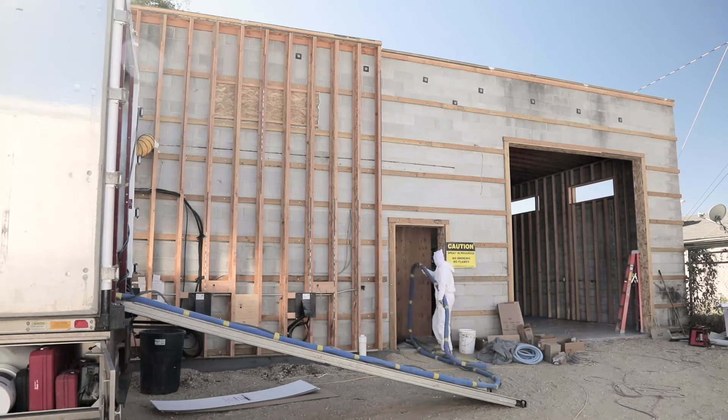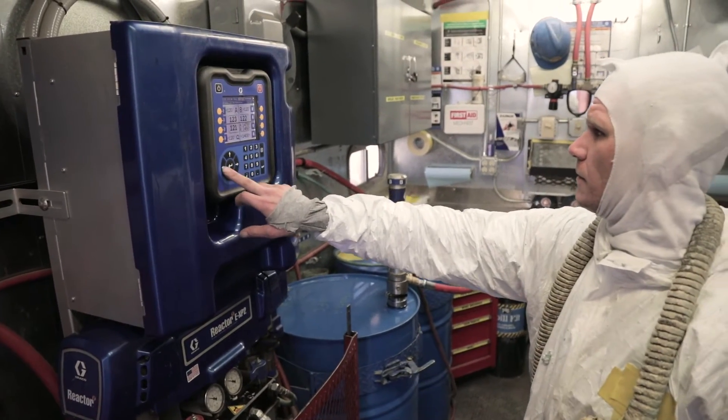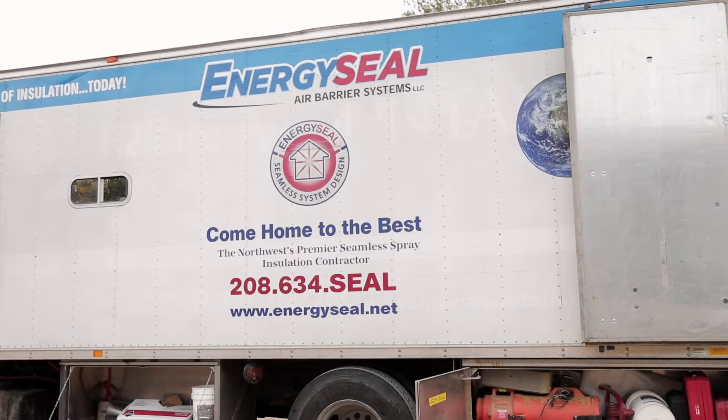Throughout the process of trying to identify quality contractors to test our formulations with, EnergySeal consistently finds itself at the top of the list.